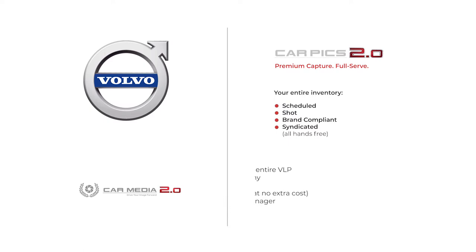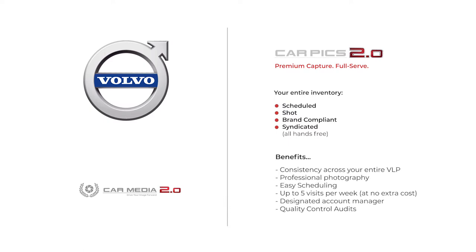First up is our Full Serve CarPix 2.0 package — premium capture for your entire inventory. After selecting which vehicles you want captured, Full Serve is completely hands-free, taking care of all photography visits, ensuring each unit is brand compliant, shot consistently, and then syndicated to all your destinations.